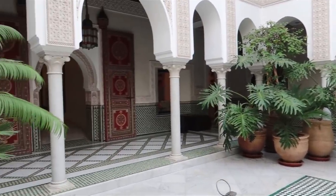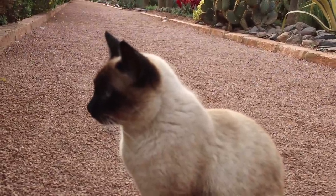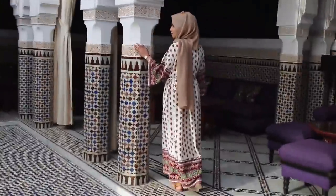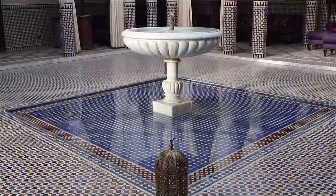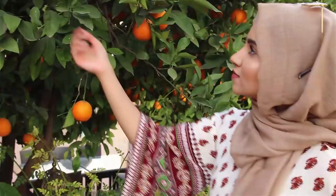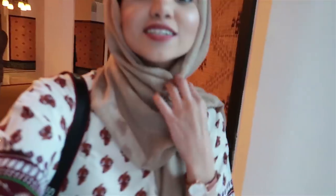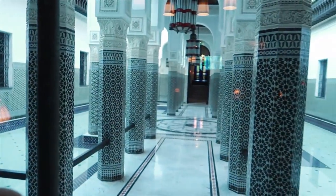We then went to La Mamounia, which was a palace but has now been turned into a hotel. This area is usually closed, but the guy was super nice and opened it up for us, so we got some really nice shots. The place is so gorgeous — it's stunning. I wish we had stayed here for a night or two.